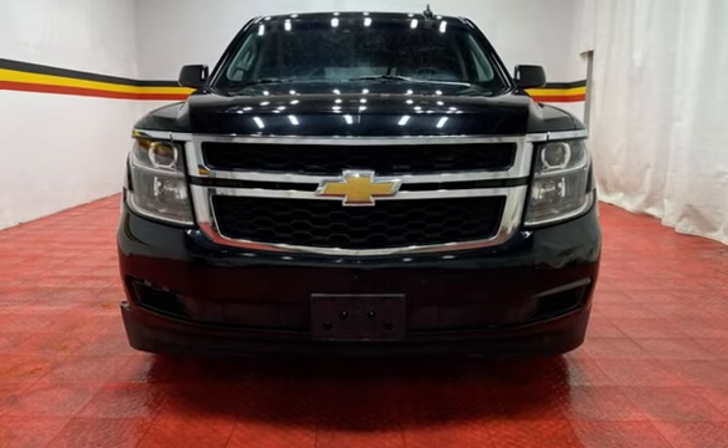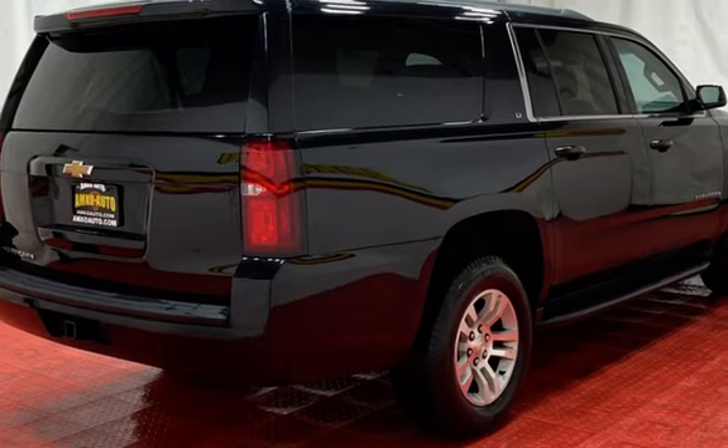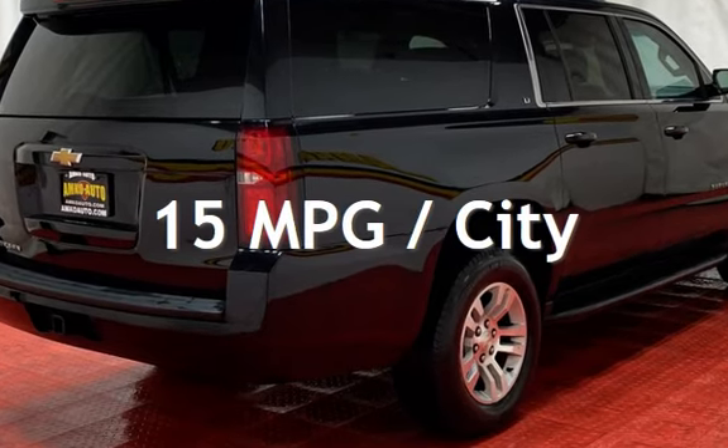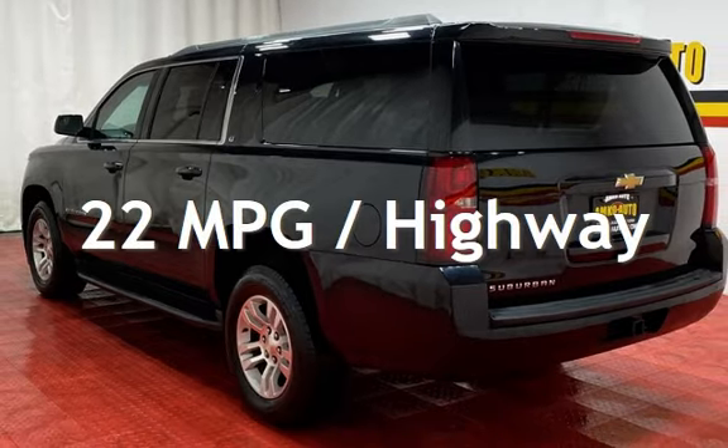This Chevrolet has less than 127,000 miles on the odometer. Estimated fuel economy for this vehicle is 15 miles per gallon in the city and 22 miles per gallon on the highway.